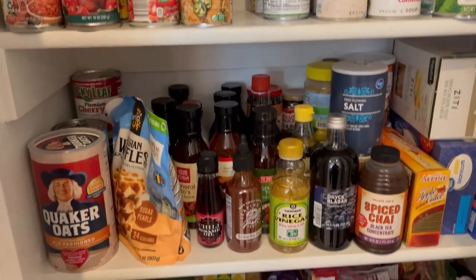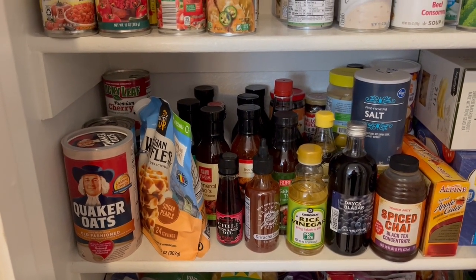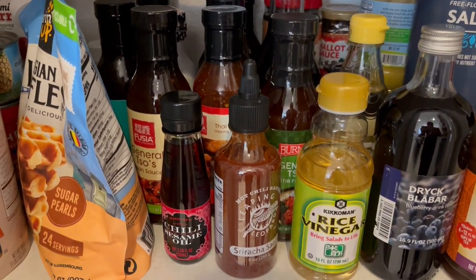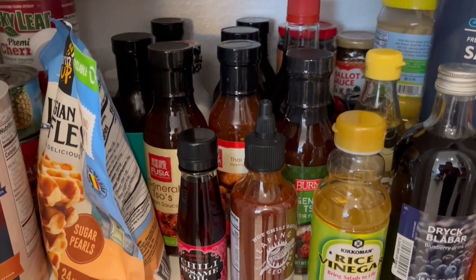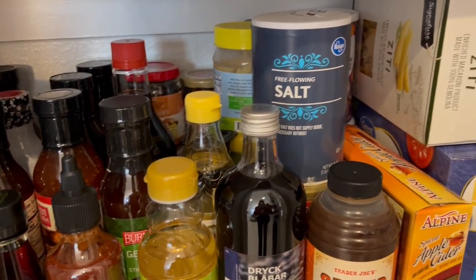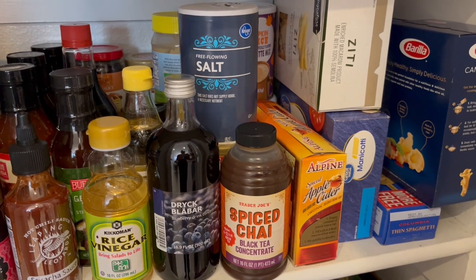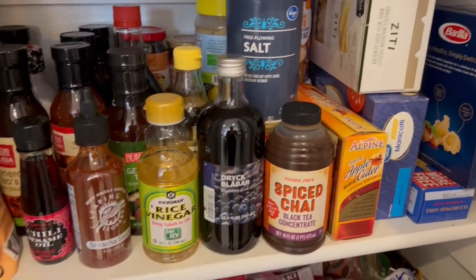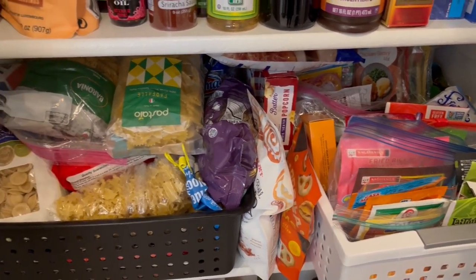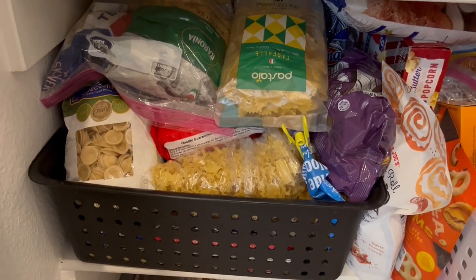On this fourth shelf I've got some breakfast stuff — oats, waffle mix. On this shelf I have a lot of my Asian-type cooking sauces and things, everything from chili sesame oil to shallot sauce back there. I've got some salt and boxes of pasta that wouldn't fit on my little pasta shelf. Down here I have matching baskets — I wasn't going to spend any money on this pantry, so I used what I have — and in this basket I have tons and tons of pasta.